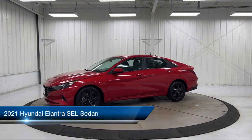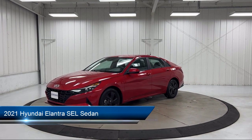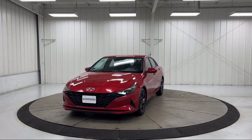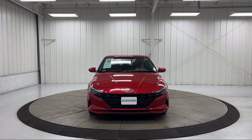It comes equipped with Keyless Entry, Apple CarPlay and Android Auto, Rear View Camera, Auto High Beam Headlight Control, Blue Link Emergency Communication System, and an AM/FM/HD Sirius XM Audio System.